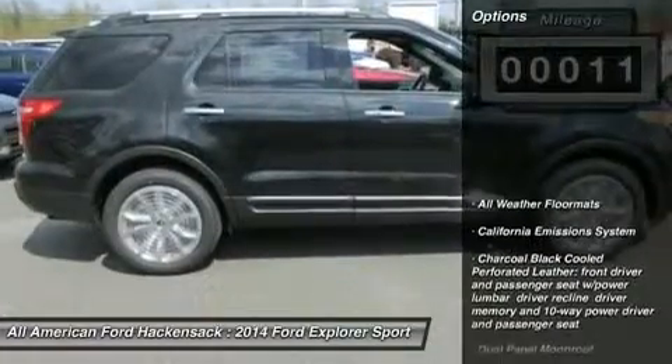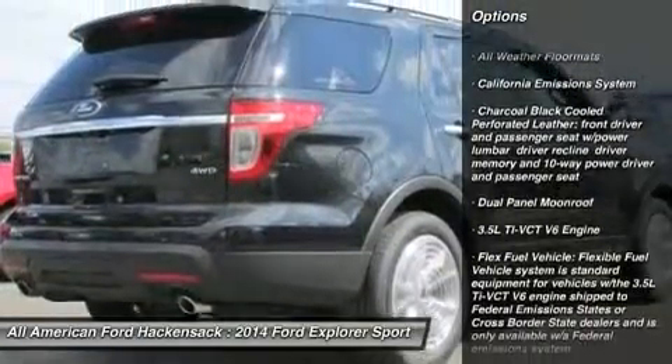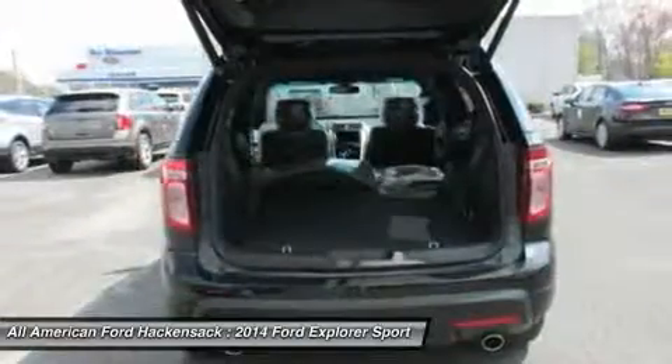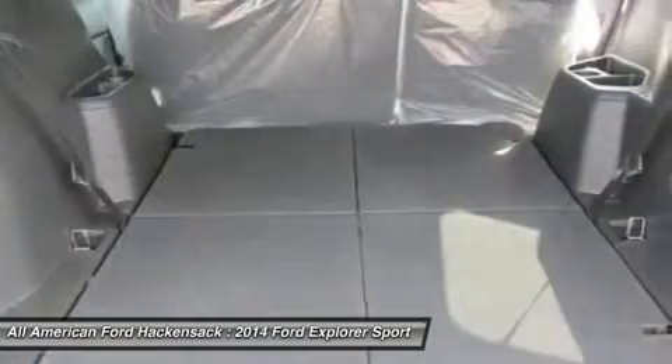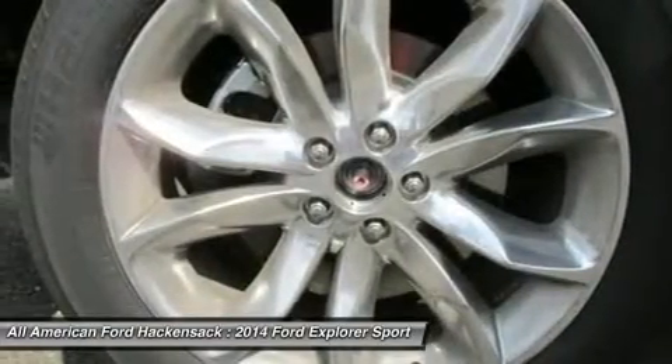Here are some of this vehicle's great options: anti-lock braking system, power passenger seat, steering wheel audio controls, power steering, four-wheel drive, four-wheel disc brakes, aluminum wheels, premium sound system, AM FM stereo radio, and rear defrost.